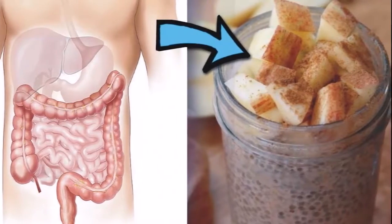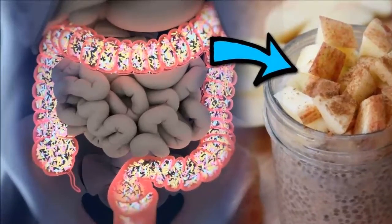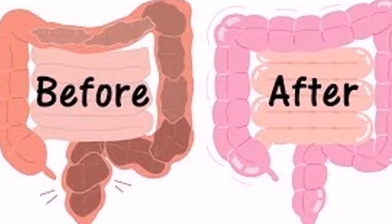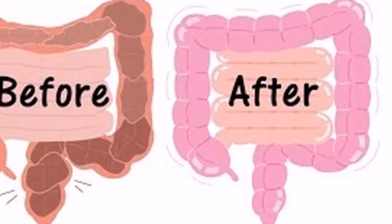Improving the intestinal process helps not only improve your overall health, but also accelerates the weight loss process. To perform this cleansing procedure, all you need to do is eat vegetables or fresh fruits and focus on foods that are rich in fiber and other nutrients.